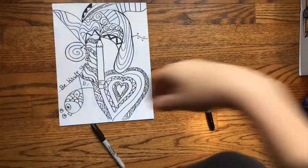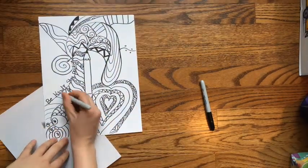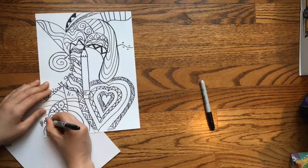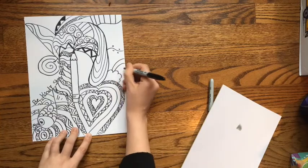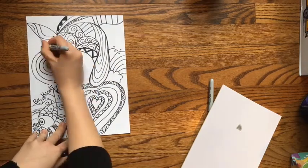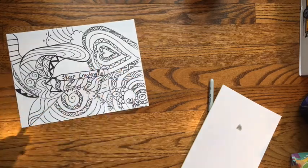Just keep adding. Keep doodling. Keep on creating every single day and see where it can take you. I want you to fill your entire page with lines and doodles until the whole page is totally filled up with a beautiful masterpiece. Thank you.